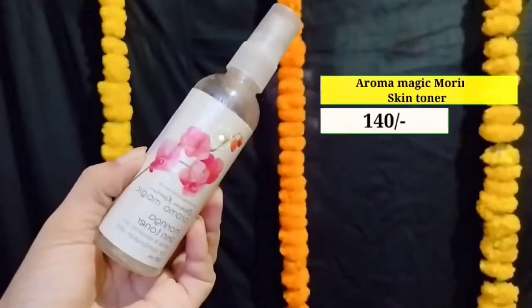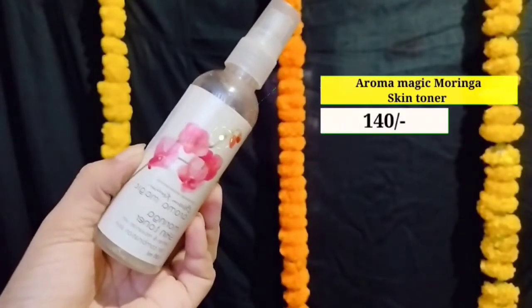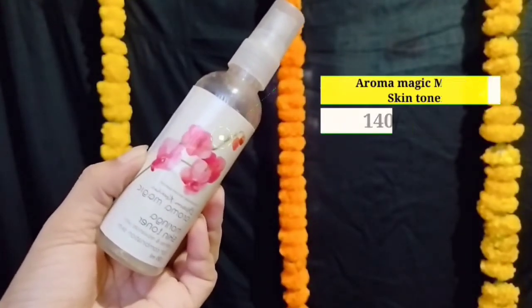Hey guys, welcome back to my channel! Today I'm sharing this beautiful glam look for Diwali. So let's start the video. I started with Aroma Magic Moringa Skin Toner — یہ toner کافی اچھا ہے for dry skin.